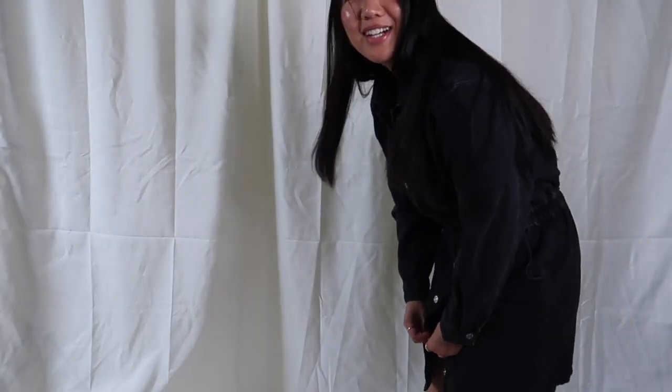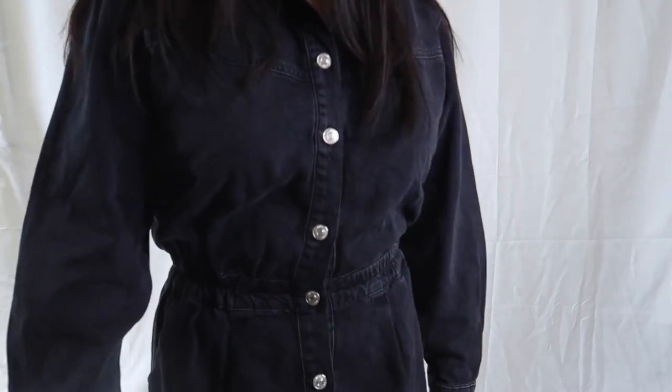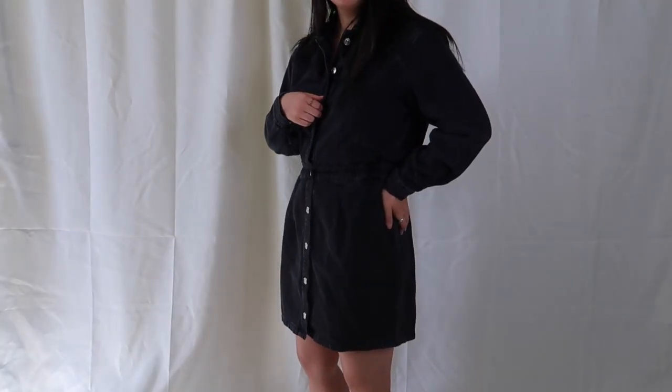Next up is this jean dress. I had some trouble with the buttons but I ended up getting it on. I thought it was cute and I've been looking for a jean dress for fall, but it didn't bring me joy like Marie Kondo says it should, so I ended up returning it.